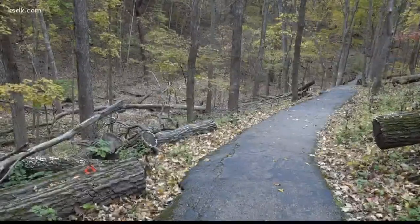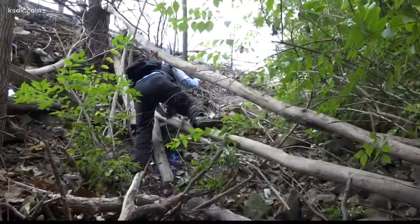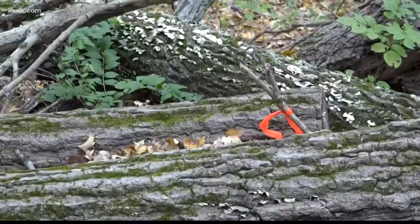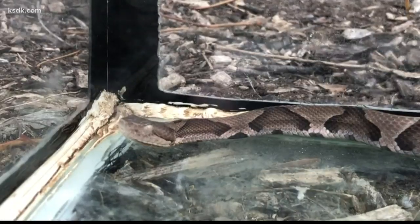A lot of times they're relatively close to the trail. A lot of times they're far away from the trail, but they move quite a bit throughout the park. And sometimes they'll be four or five feet away from the trail underneath a log. I think a lot of times people pass by and have no idea that they're there.